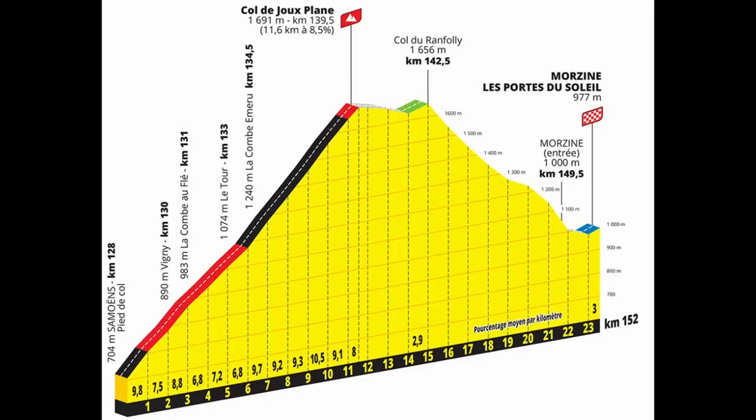The Joux Plan is the final significant climb of the 2023 Étape de Tour. It's 989m to the summit with an average gradient of 8.5% over 11km, taking you to 1,691m above sea level.